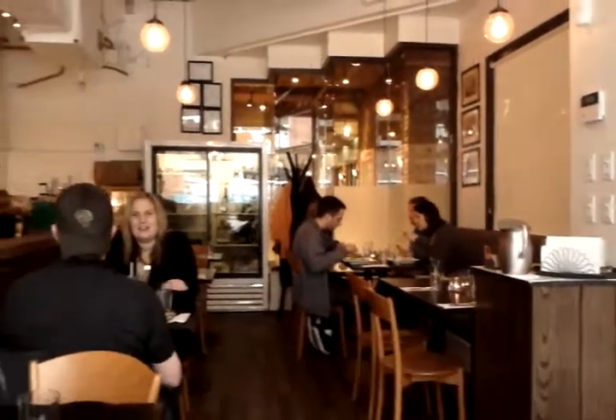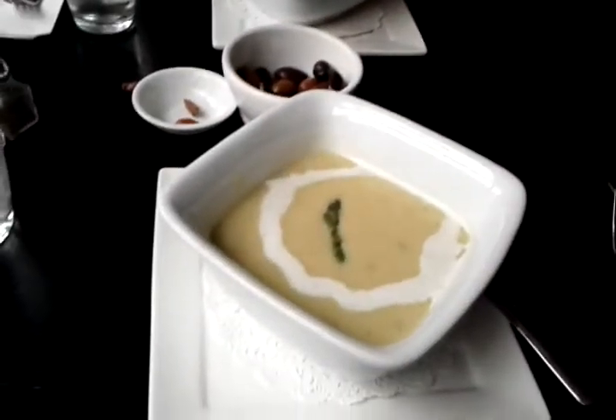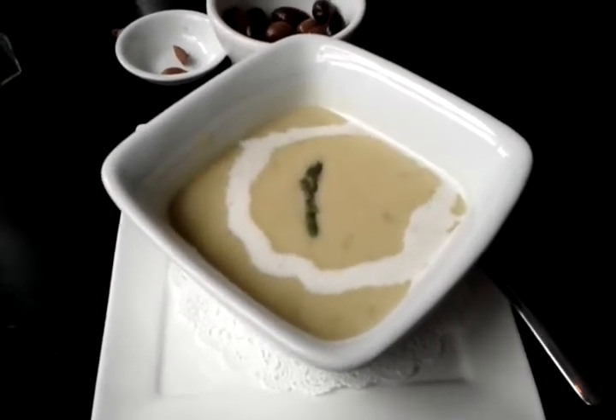Alright, so we're at Gale Town Antipasto in Gale Town and this is our lunch special. We're having some asparagus and creamy soup. Looks really nice.